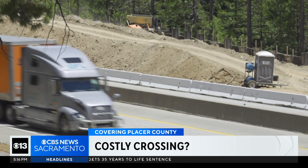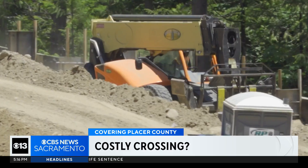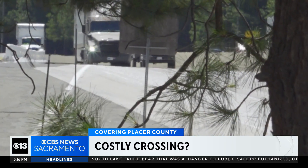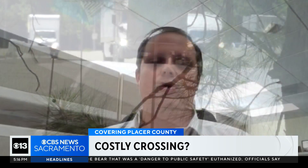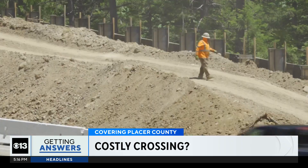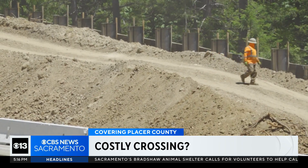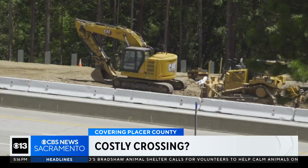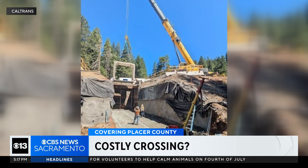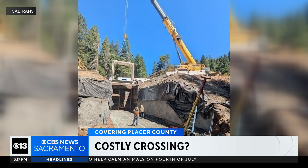A major construction project along I-80 through the Sierra is making traveling safer for drivers while also safer for wildlife. Everything in total, we were looking to improve the safety and mobility in this particular corridor. It's part of the $146 million Monta Vista Rehabilitation Project, which includes upgrading the pavement and drainage system, along with adding two wildlife animal crossings located between Alta and Drum Forebay.